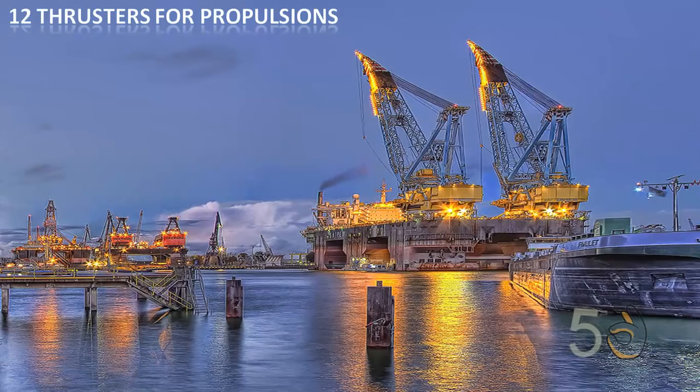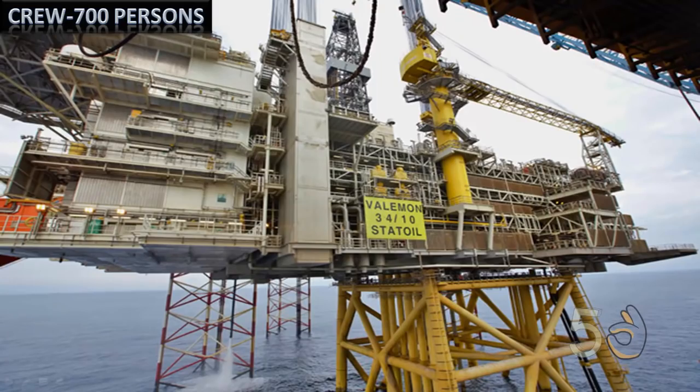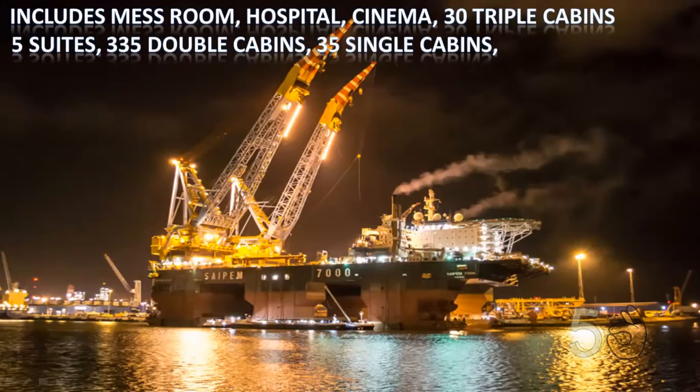It has 12 thrusters for propulsion and it has a speed of 9.5 knots. It has a crew of 700 persons and it also includes a mess room.